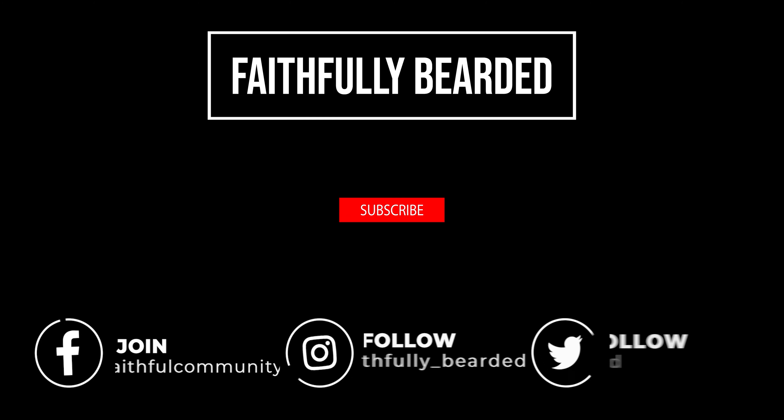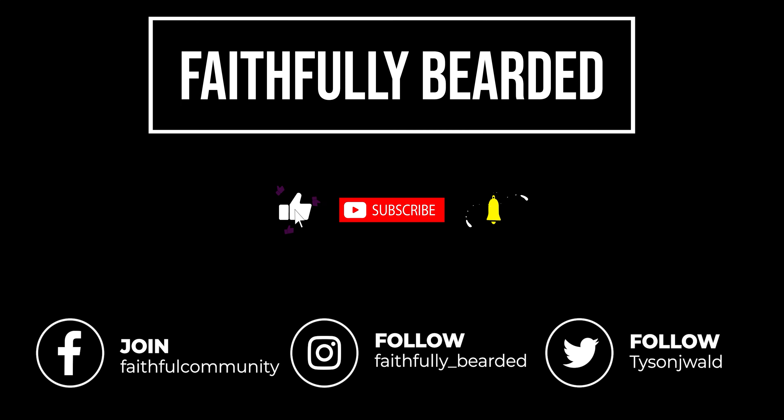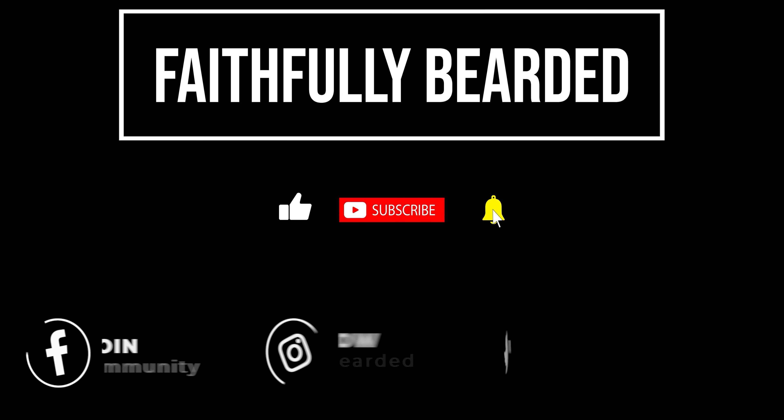Until I talk to you guys again soon — be you, be bearded, and God bless. Thank you for watching this video, I hope you enjoyed it. Please don't forget to hit the subscribe button, that thumbs up, and that bell — turn on all your notifications so you know when we come out with new content. You can also find us at faithfullybearded.com, on Facebook, on Instagram, and on your favorite podcast network. Just search Faithfully Bearded on your favorite podcast app. God bless.